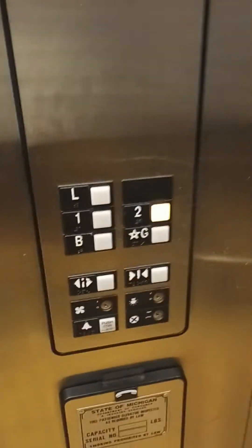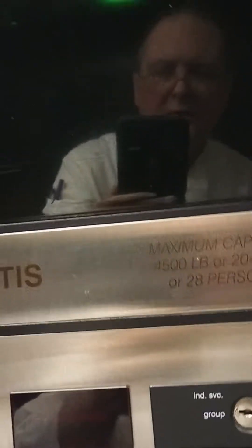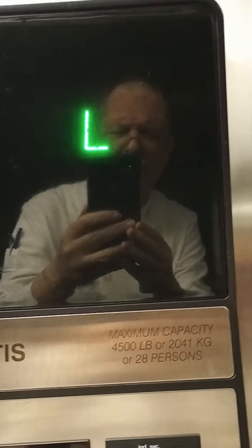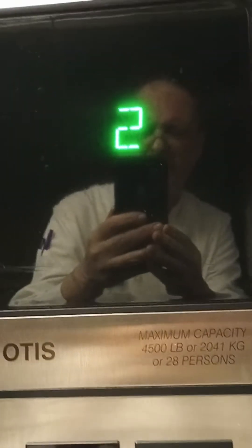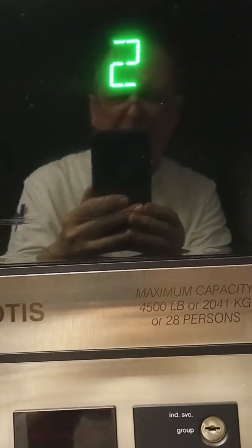Well, that was the loft. That was interesting. See ya.